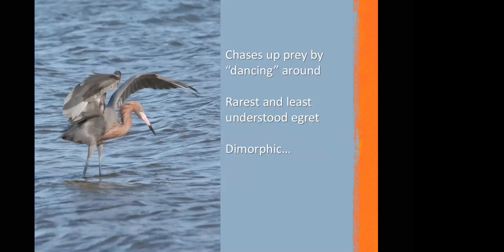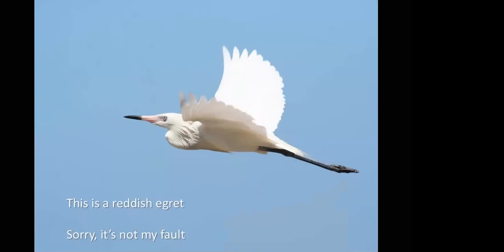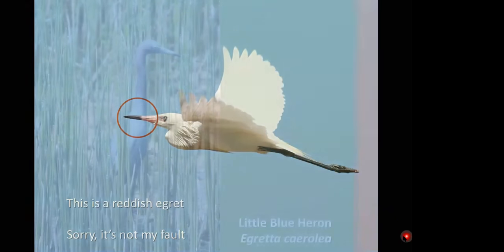The Reddish Egret is dimorphic, meaning there's also a white form — and it's still called the Reddish Egret despite being white. It can easily be mistaken for a Great Egret, but again, what you want to look for is that pink base to the beak with the black tip. They're not very common, hug the Gulf coast and down into South America and the Caribbean, and are not colonial in habit.